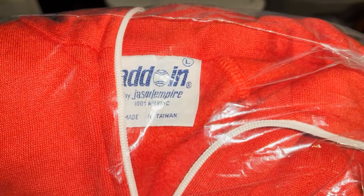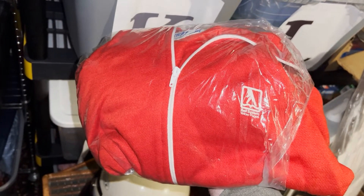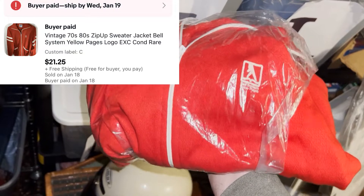This next item I found at Goodwill — it's a vintage zip-up hoodie that says Bell System Yellow Pages. Bell System isn't even around anymore, and it's got the old Aladdin tag on it. I had this listed for a couple hundred dollars — it's in perfect condition. But I had it for a year and a half, constantly lowering the price and nobody wanted it. Sometimes vintage stuff does great and sometimes it flops. I waited as long as I could — picked it up for five bucks and sold it for about $21.75 plus shipping.